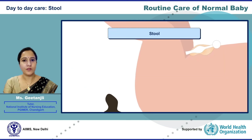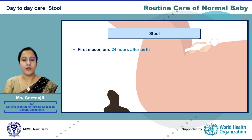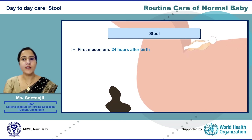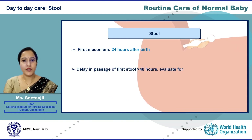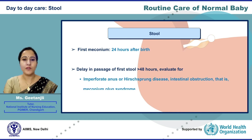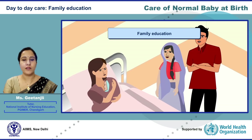Related to stool, the newborn passes the first meconium within 24 hours after birth. Initially it is black and sticky, and later it turns mustard and yellow. If there is delay in passage of stool for more than 48 hours, evaluate for imperforate anus, possible Hirschsprung's disease, or intestinal obstruction due to meconium plug syndrome.